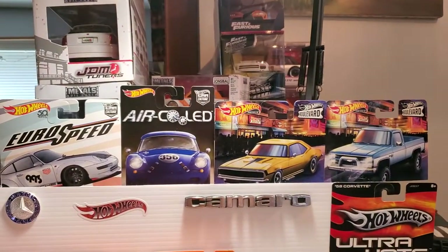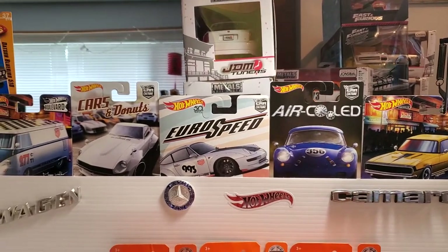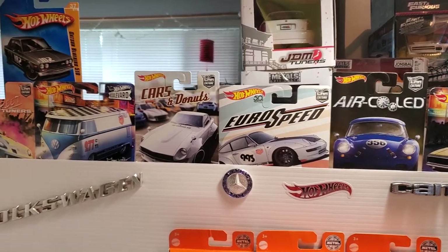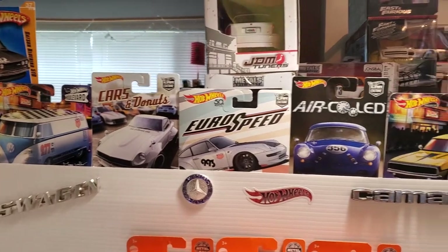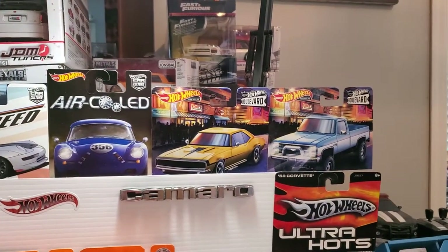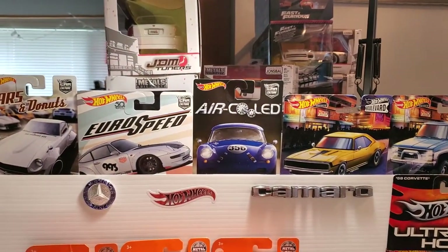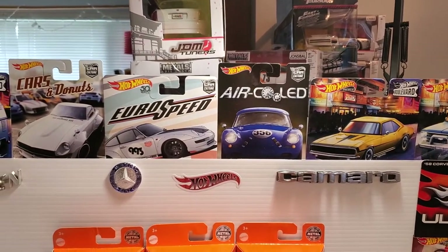Welcome back everybody to What's on Wednesday! I've done this before - used it as Wagons on Wednesday, or just WOW! I've also missed Muscle Car Monday and then showed Muscle Car Monday on Wednesday. So I thought maybe this is a cool segment. I've got Muscle Car Monday, Trucking Tuesday, and What's on Wednesday. Let's have a look at what I've found today.